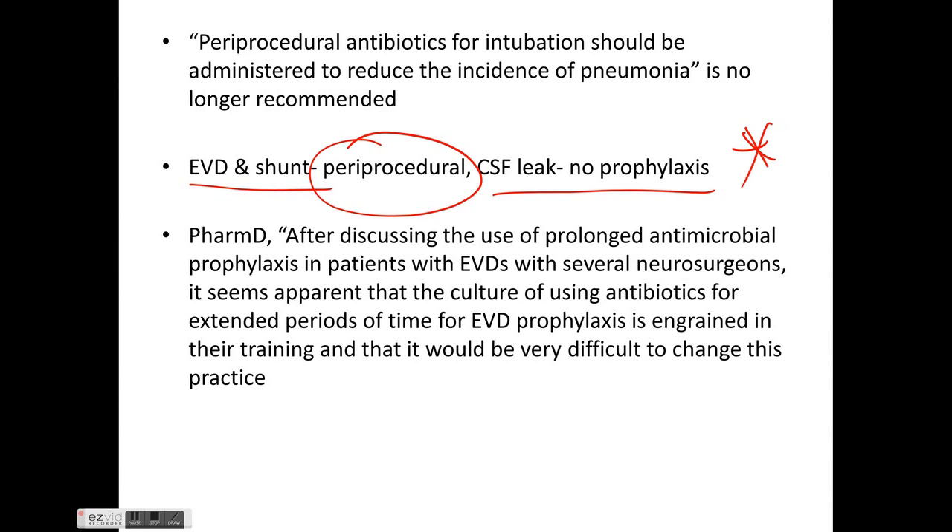It is important to note that prolonged antimicrobial prophylaxis for EVD patients is deeply ingrained in neurosurgical training, making it difficult to change this practice. However, there is no evidence to support antibiotics throughout the entire duration of EVD; only periprocedural antibiotics are recommended.